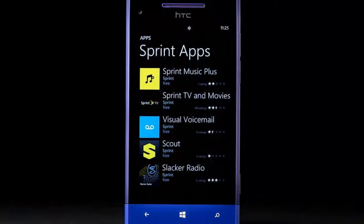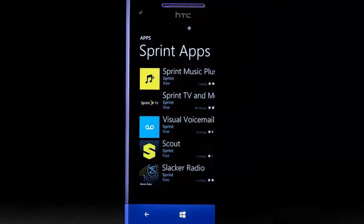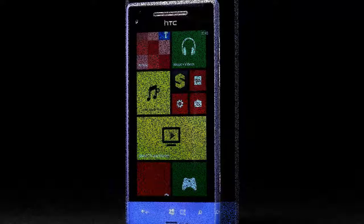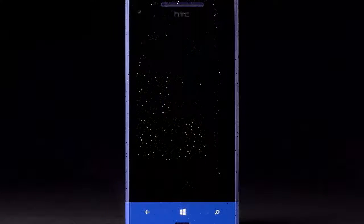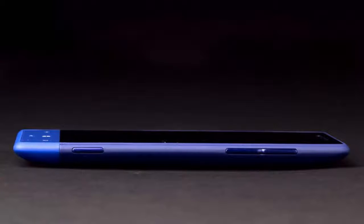The 8XT is a very holdable phone, just like its predecessor. Given all that, it's odd that Sprint and HTC took a step backwards with the phone's screen. The 4.3-inch display's resolution of 800x480 pixels isn't wholly unusual for Windows Phone, but it's less pixel-dense than the 8X, which offered 1280x720. This resolution means that small text isn't as crisp.